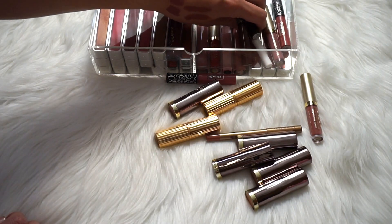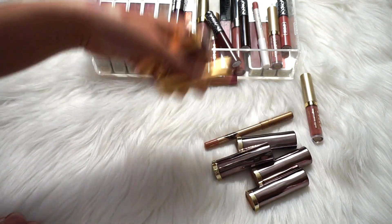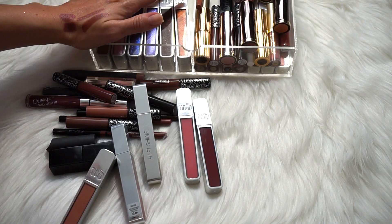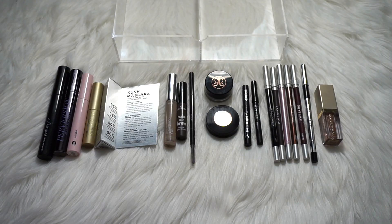So that is 22 lip products on the keep side — lipsticks, liquid lipsticks, glosses, and lip liners — and 31 on the get rid of side. Let's go ahead and move on to eyes. These are all my mascaras, liners, and brow products; I keep them all in the same little container. And then after this, we'll do eyeshadow.